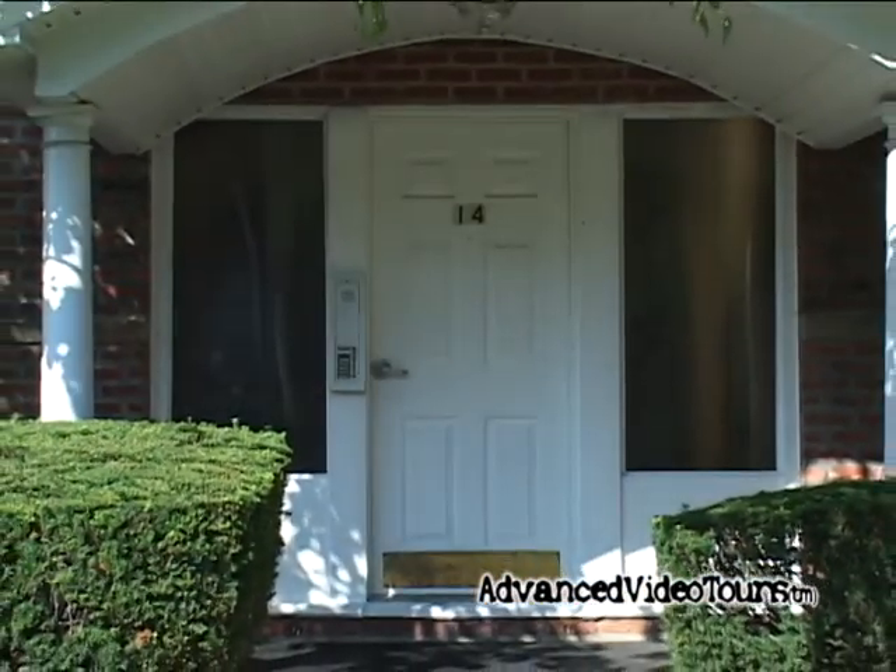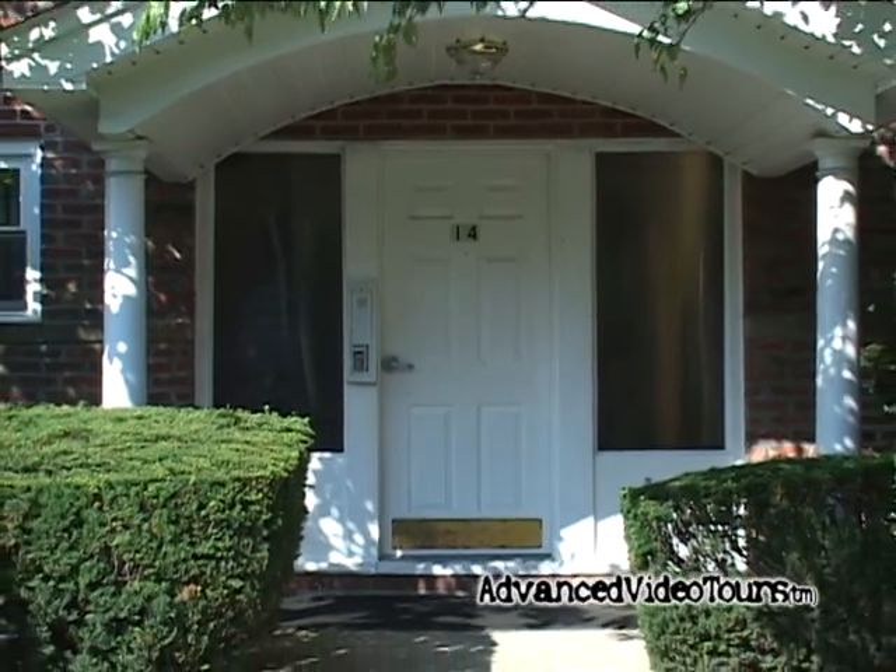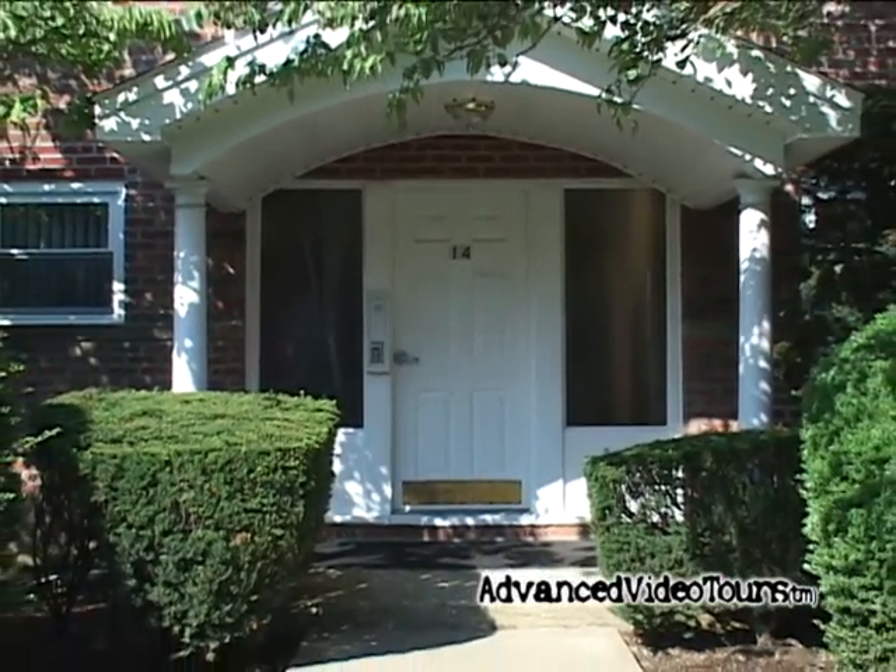This concludes our showing of this beautiful home. If you'd like to see this property live, please contact your agent to schedule an appointment. Until then, happy house hunting.